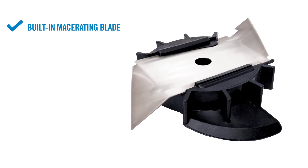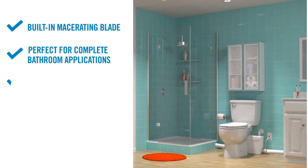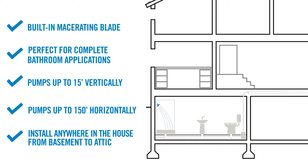It has a built-in macerating blade, is perfect for complete bathroom applications, can pump up to 15 feet vertically and/or 150 feet horizontally, and can be installed anywhere in the house from basement to attic.